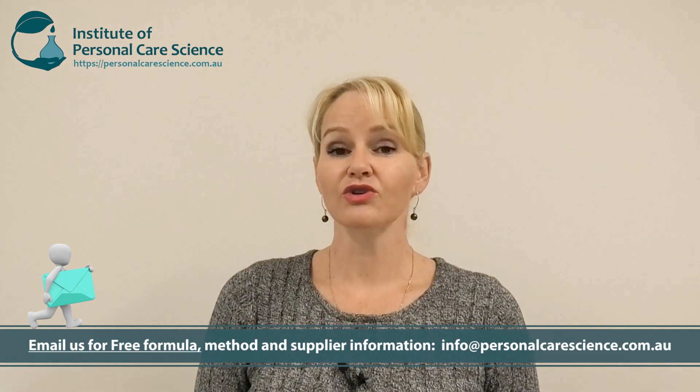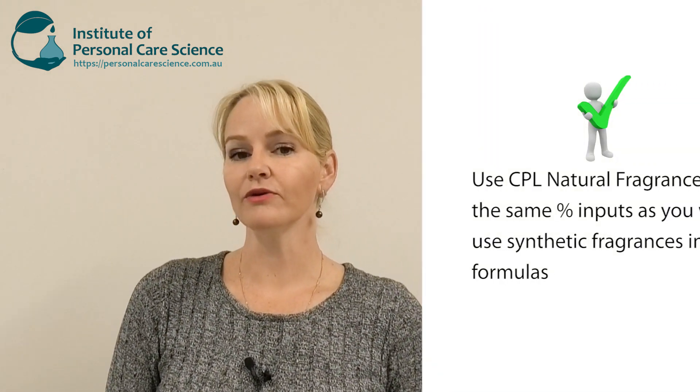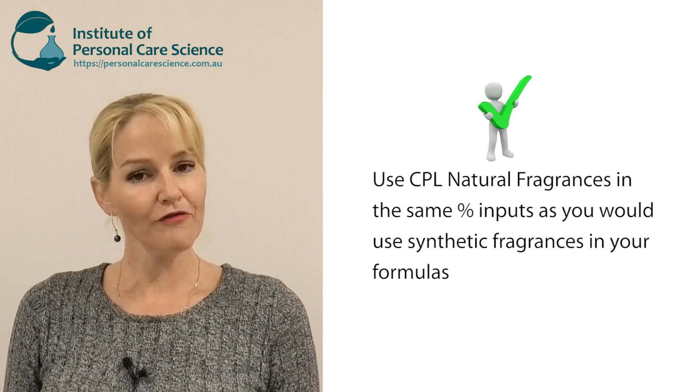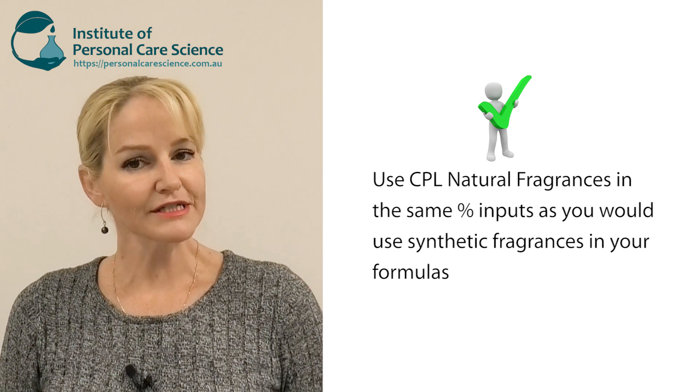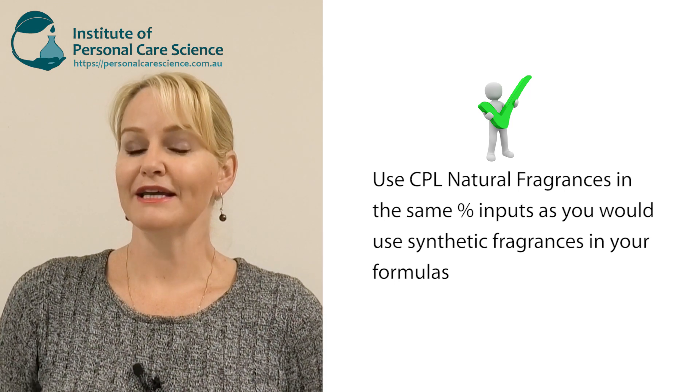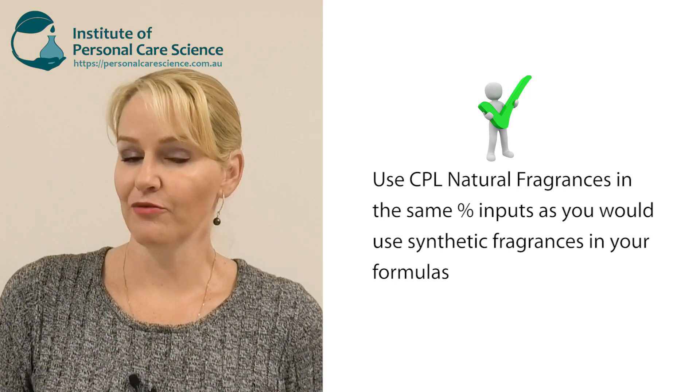Please contact us for the full details of this free formula. When you do get these details you will see I have used quite a high input of the fragrance, and that's because I'm making a perfume. I've used the same sort of amount of fragrance that I would use if I was making a synthetic or ethanol-based perfume. In this case I've used a really light skin feel emollient to avoid the ethanol but still make it stable.